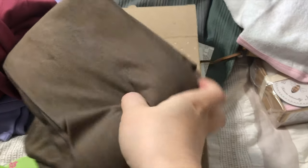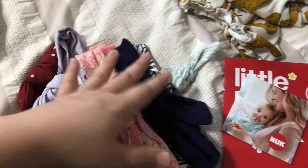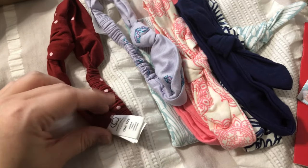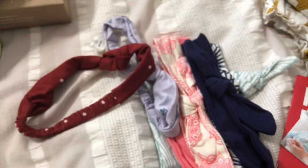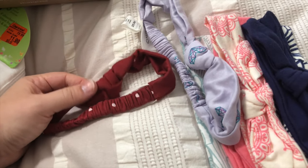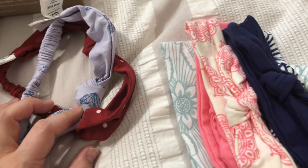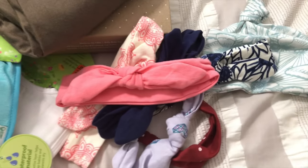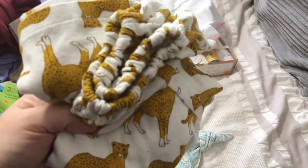Now for headbands — some I got from Kate Quinn, some from Colored Organics. When making my purchase online for the clothes, I looked at the accessories and these were only about a dollar to a dollar fifty from Colored Organics. These ones are from Touched by Nature — basic navy and pink, which goes with a lot of the clothes I got for her. There's also a matching little hat from Kate Quinn that goes with one of her outfits.